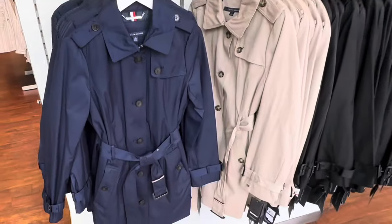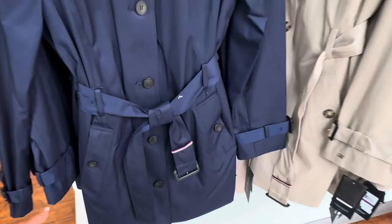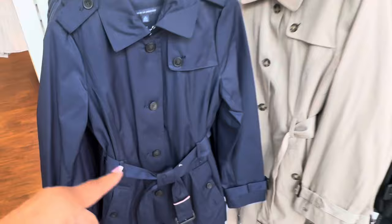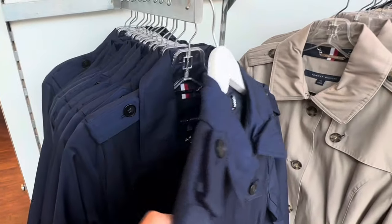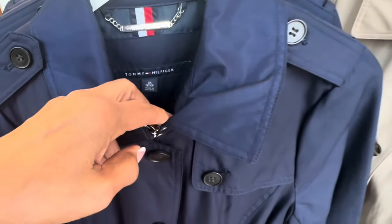If you're looking for a trench coat, they have it in navy blue, khaki, and black — string around the waist, pockets, and buttons in the front. It doesn't have a hood; some trench coats do come with a hood.